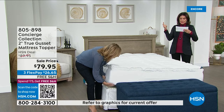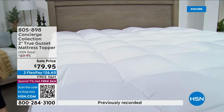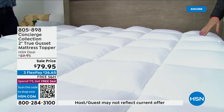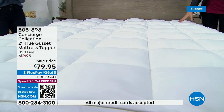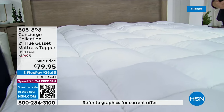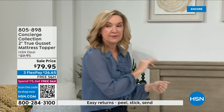It fits any size — twin, twin XL, full, queen, king, even California king — all at the same price of $79.95 with free shipping and handling. Five flex payments brings it to around $16. If you've never tried a really upgraded mattress pad and you've only used those thin gauze ones, try this and see the difference. There is a reason why we've sold thousands and thousands — I would say we are in seven figures for mattress toppers sold.